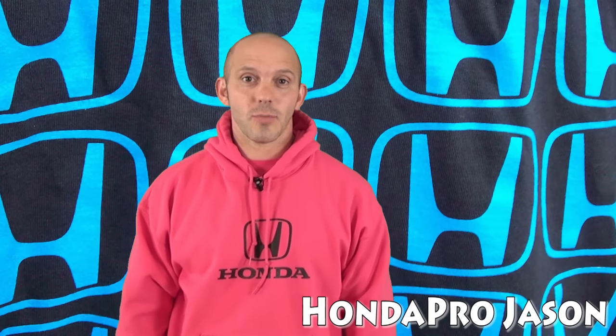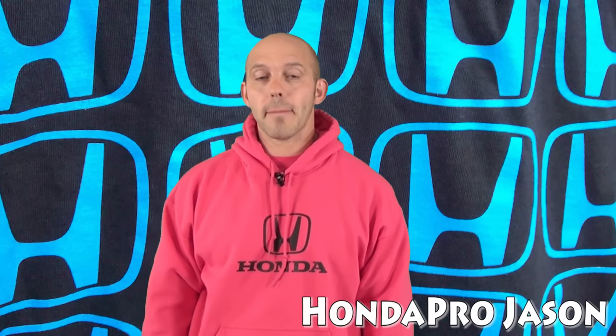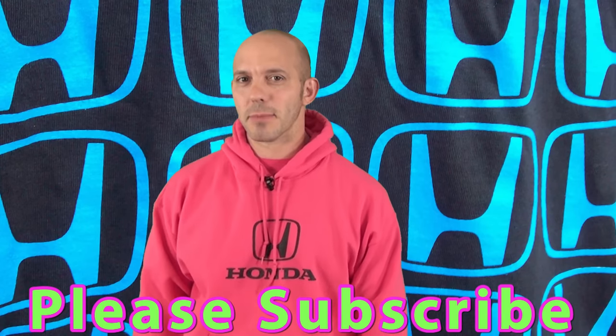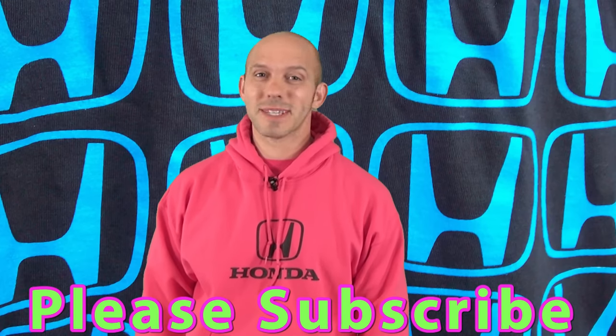Hi, I'm Honda Pro Jason. Welcome to the Honda Pro Show, watched by millions worldwide and kept alive because you subscribe. This week we're going to mix things up a little bit, so stay tuned. You're not going to want to miss this episode.